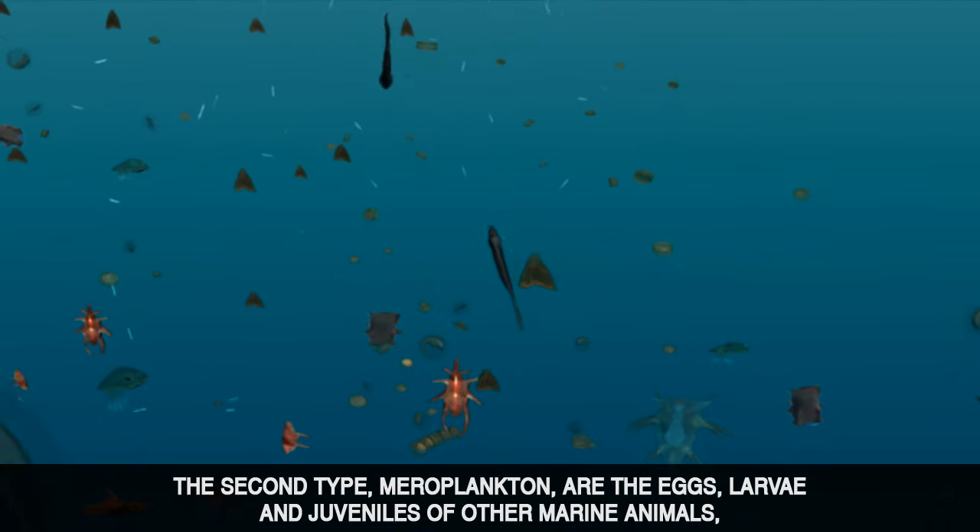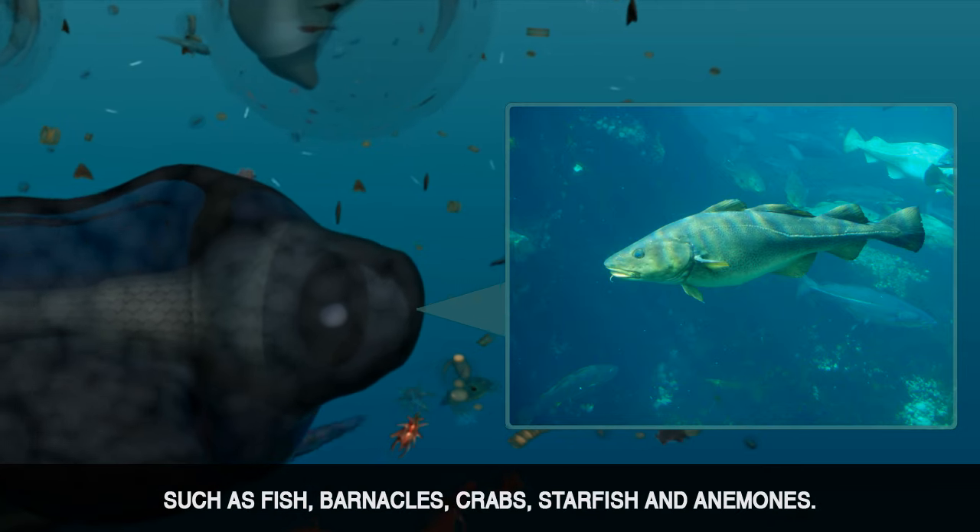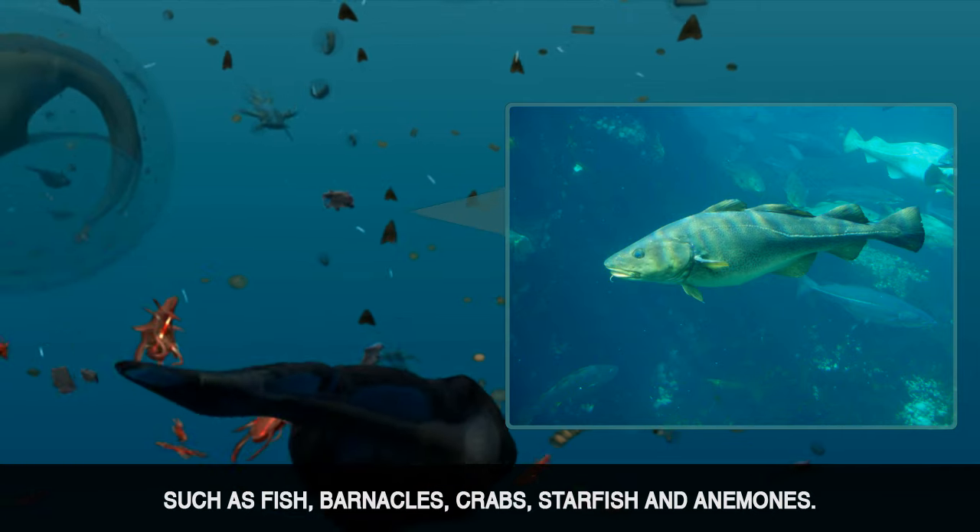The second type, meroplankton, are the eggs, larvae and juveniles of other marine animals such as fish, barnacles, crabs, starfish and anemones.